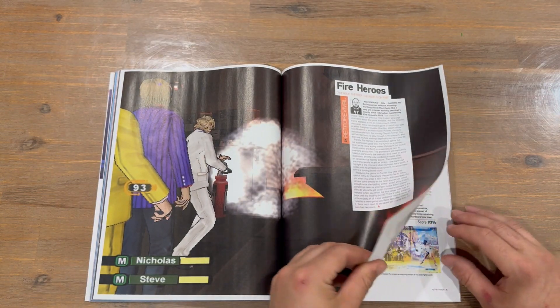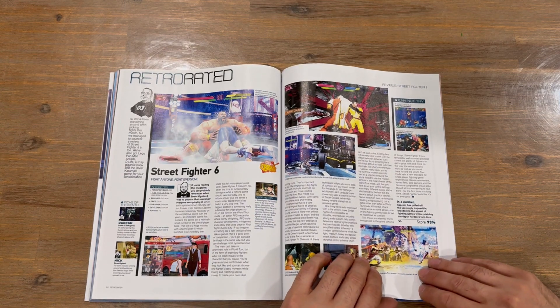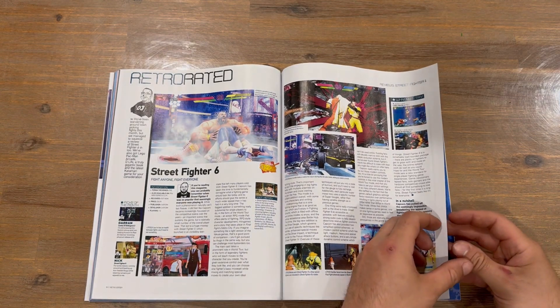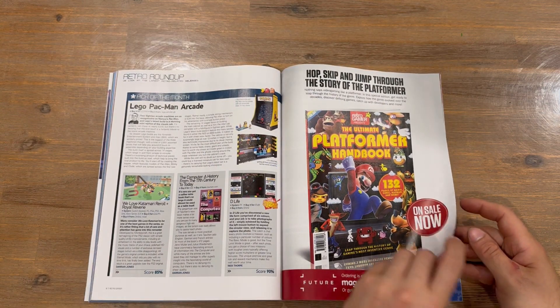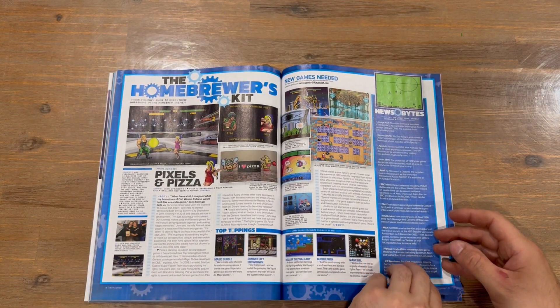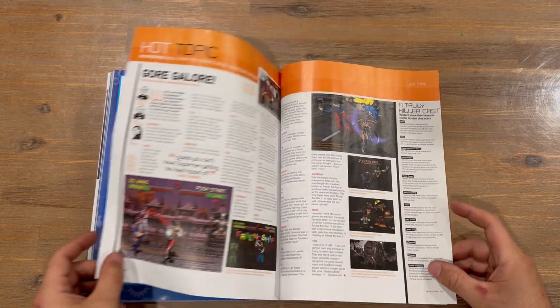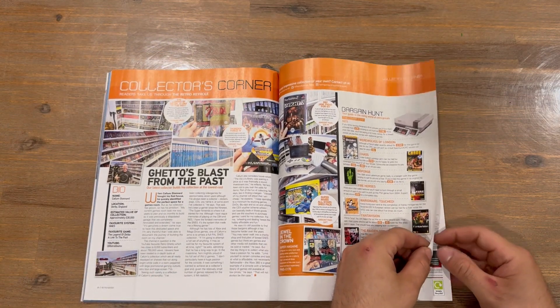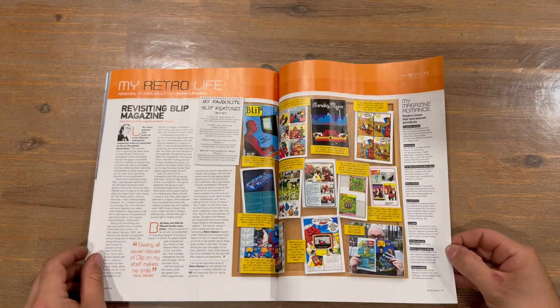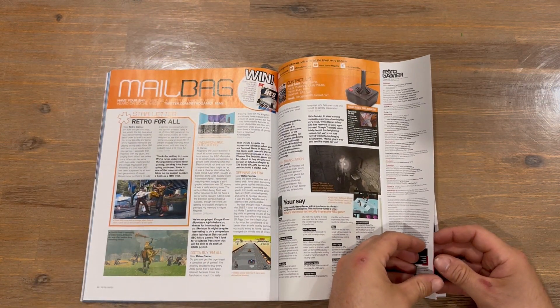We've got some reviews now — we're taking a look at Street Fighter 6, and there's also a homebrew section in there as well.